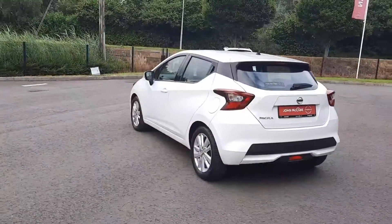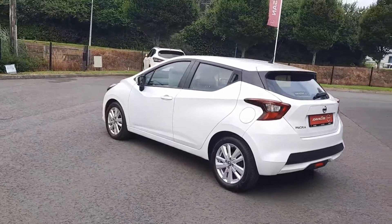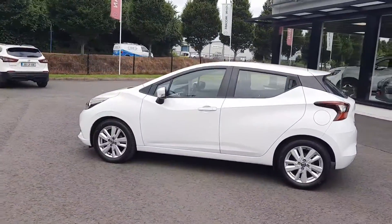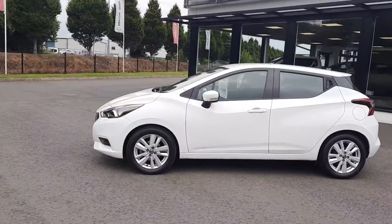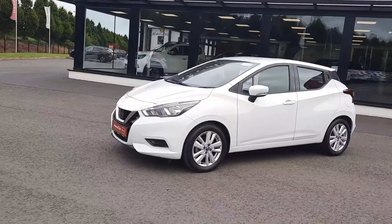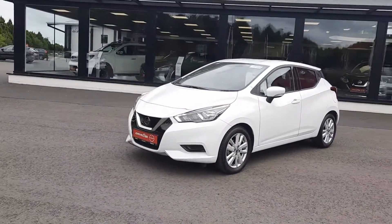This is a 1 owner car, bought brand new from ourselves, and as you've seen in the video, the car is absolutely immaculate. This car will come with the remainder of Nissan's three-year warranty and come fully serviced.